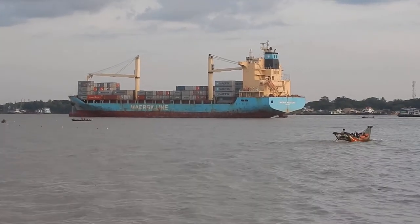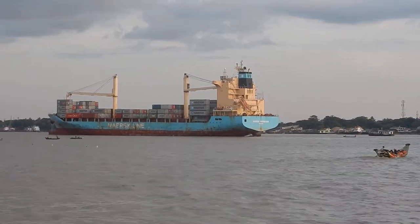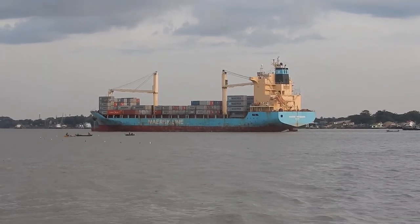Long story short, the ship is heading for the sea or for another place of taking on or off cargo.